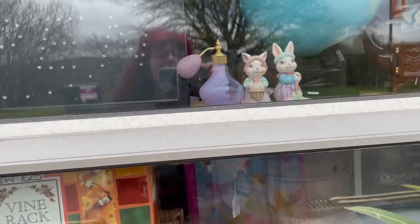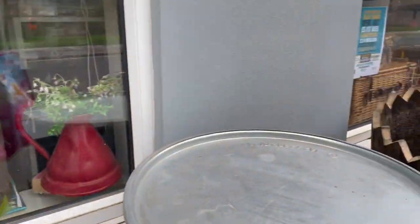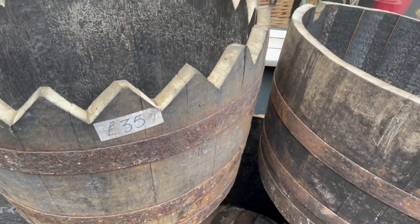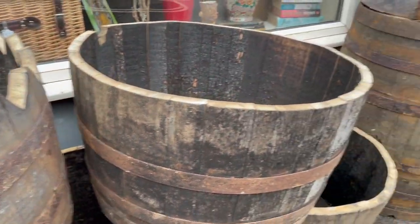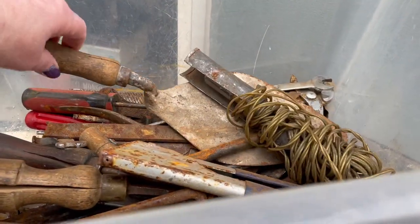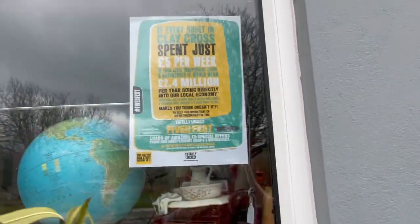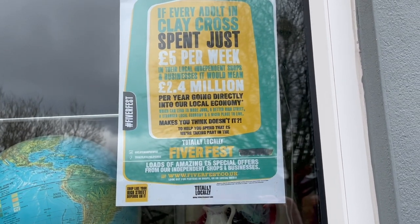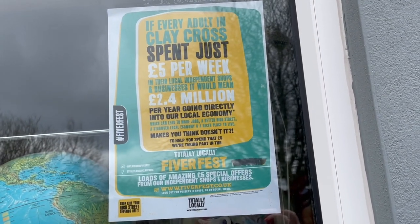Look at the bunnies! I love the baskets too — the wicker baskets are so good. And she's got all these cool barrels. Only $35; that's not a bad price if you want a big barrel. We have a barrel like this in our garden with a tree in it. She's got all these old tools. So what the Fiver Fest is — I'll show you the sign — is spending at least a fiver per week in town, in the local shops, to keep the local independent shops going.